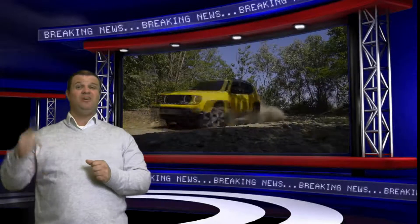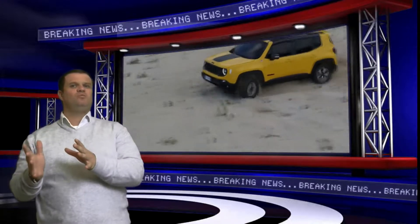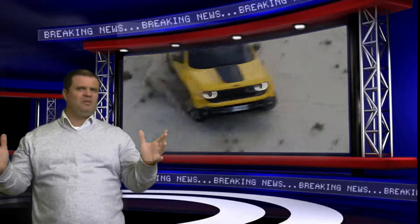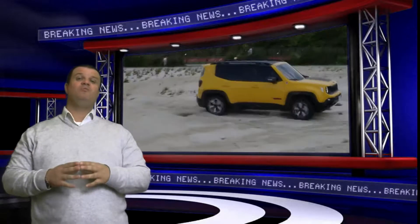It's amazing. And for those guys out there who love sound systems, this also has the Beats audio sound system with a digital amplifier — it's like 506 watts, nine speakers, and a six and a half inch subwoofer in the rear. So pretty much something for everybody.